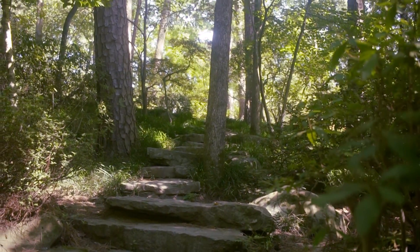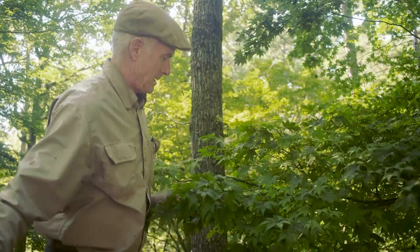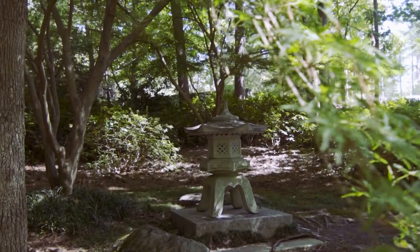I have been involved in some aspect of landscape gardening since I was very young, but it was really on a first visit to Japan in 1993 that I fell in love with Japanese gardens.